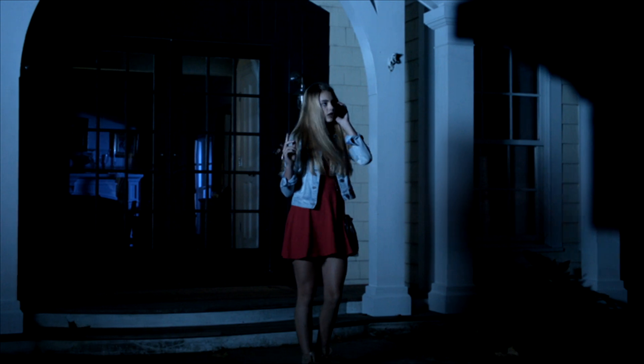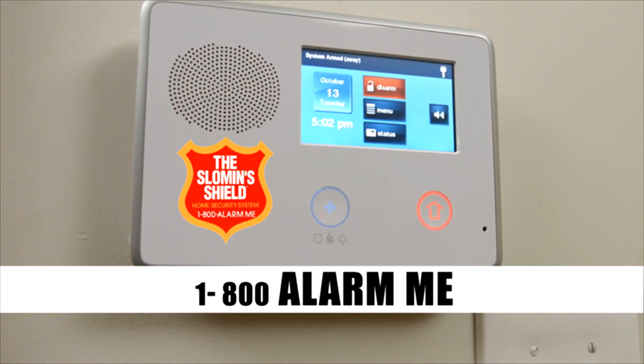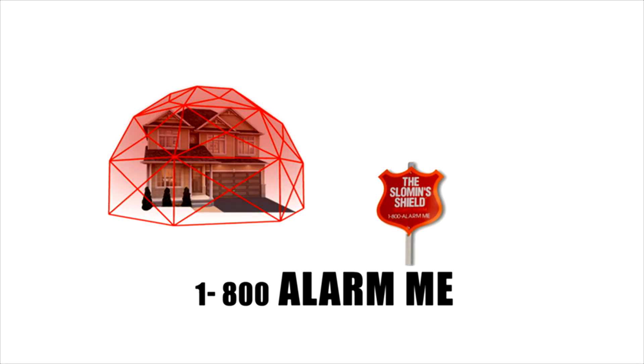What's the next innovation in home security? It's the Sloman Shield. From the palm of your hand, you can activate and control the Sloman Shield to secure the things that matter most. The Sloman Shield home security system is world class.